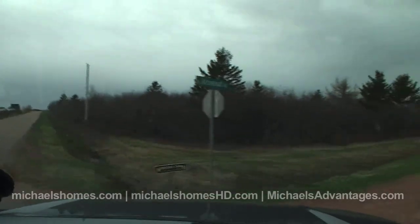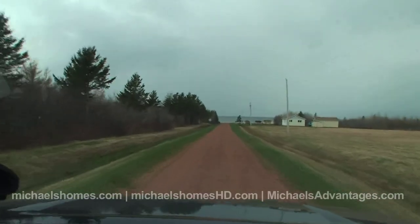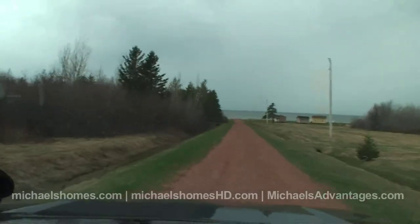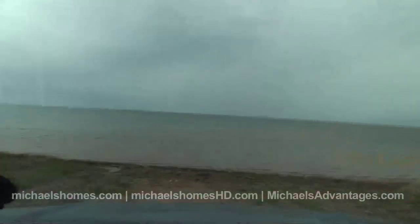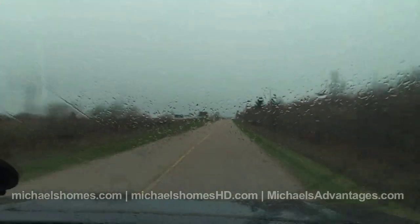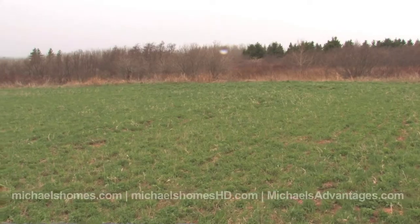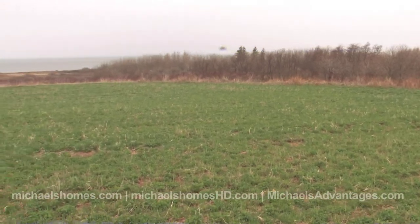So if you're looking for a great investment property, something that might be potentially developable down the road, or you just want a fantastic waterfront estate lot, this is well worth looking at. You've got a view of the beach here; we'll go up to the paved road and do some panoramic shots from there — that's probably where you're more likely to build if you wanted a year-round home. And of course if you wanted a summer residence, you could obviously make a road down from the paved road to the shore.